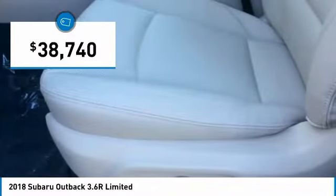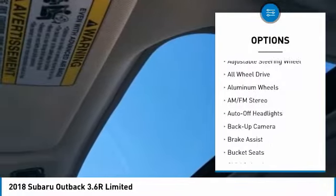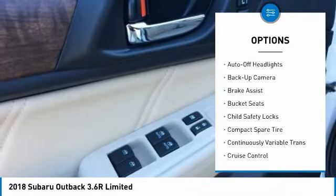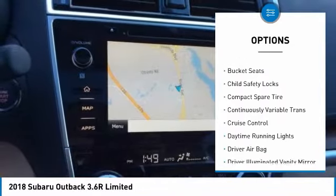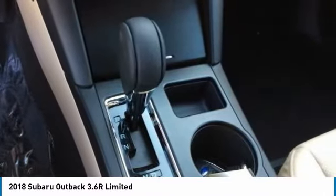Here are some of this vehicle's great options: power passenger seat, power lift gate, navigation system, keyless entry, all-wheel drive, backup camera, leather-wrapped steering wheel, power steering, adjustable steering wheel, and driver lumbar.